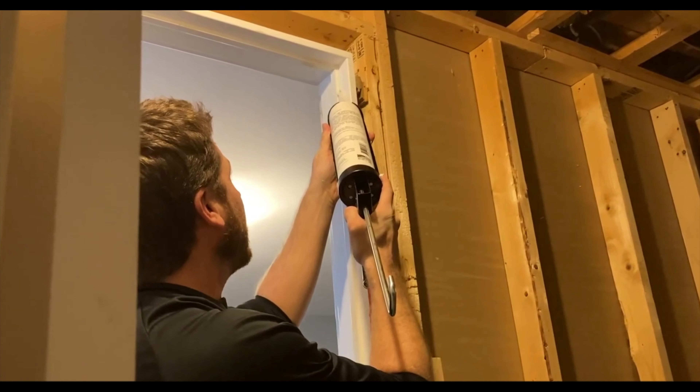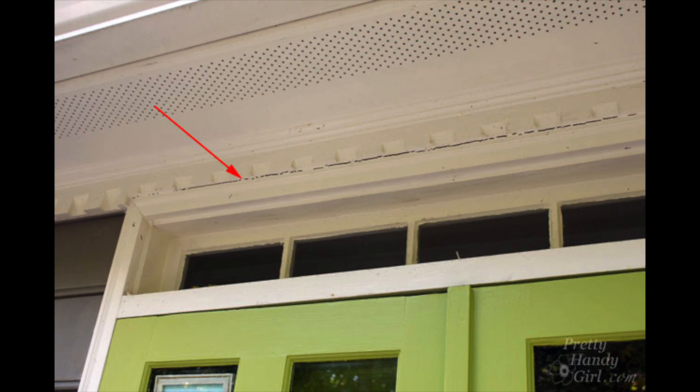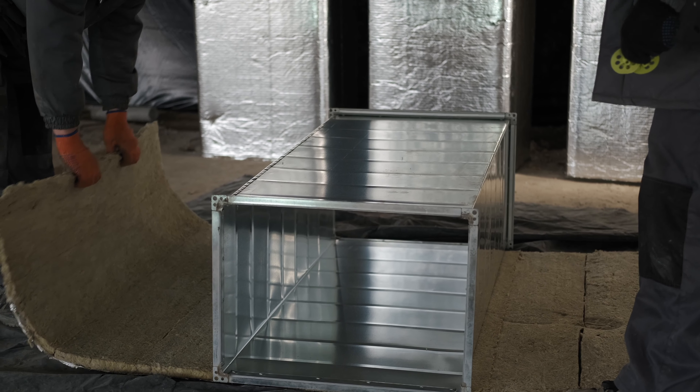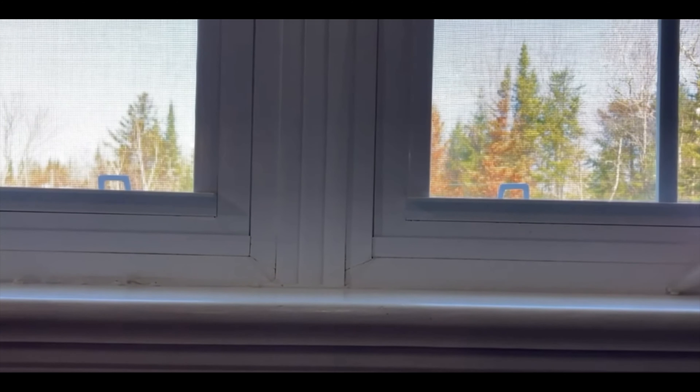Number one is acoustical sealant. You add this around windows, doors, and walls — anywhere there's a crack where you'd typically use caulking. A lot of cheap caulking, especially non-silicone caulking, cracks over time as a house shifts and vibrates. Those cracks let in light and noise. Acoustical sealant stays rubbery over time. It's a bit pricier because the word 'acoustic' tends to raise the price — one tube runs between $20 and $30.